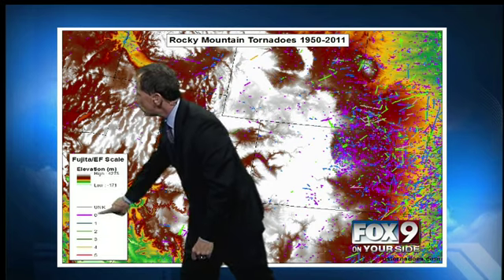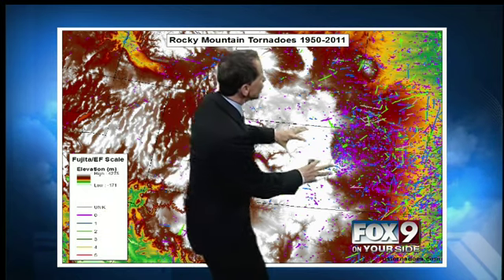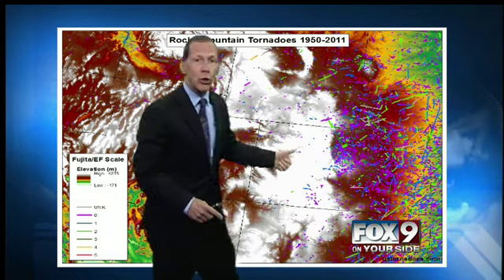Now, you see a lot more at lower elevations. Notice the colors here — this is an EF0, 1, 2, 3, 4 scale. Pink, blue, and green are EF0s, 1s, and 2s, and you can see them all in here. Lots of pinks, a lot of EF0s — more on the plains in the lower elevations, yes. But in the mountains, you can still get them as well.